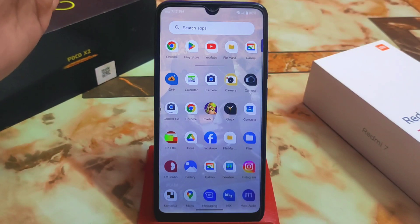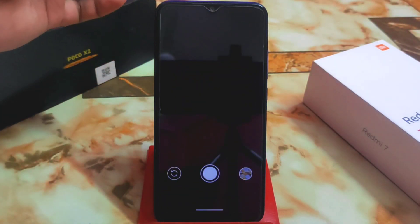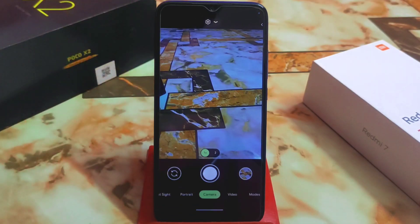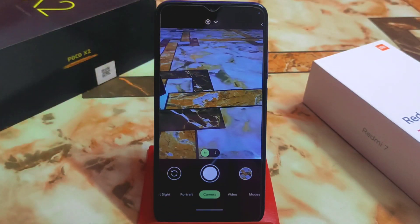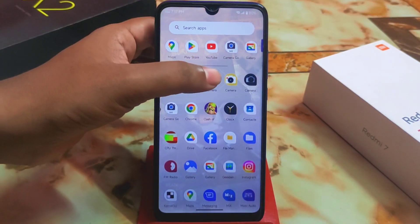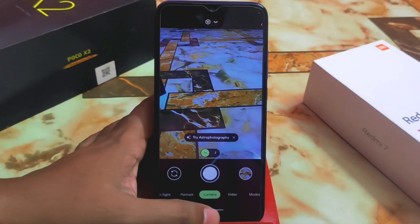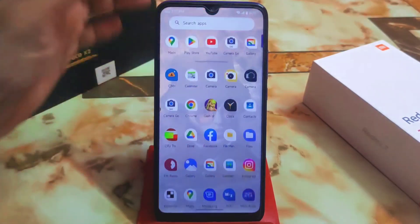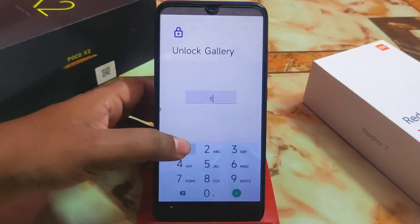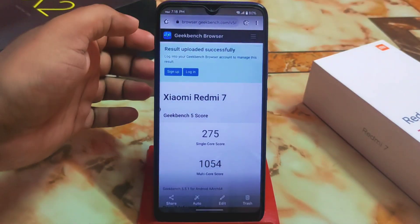GCam is perfectly working here — I am using GCam 8.4 and it works great. If you open the camera and face a freezing issue, just swipe to home, wait a moment, then reopen the camera and it will work perfectly with no issues. This is GCam 8.4.